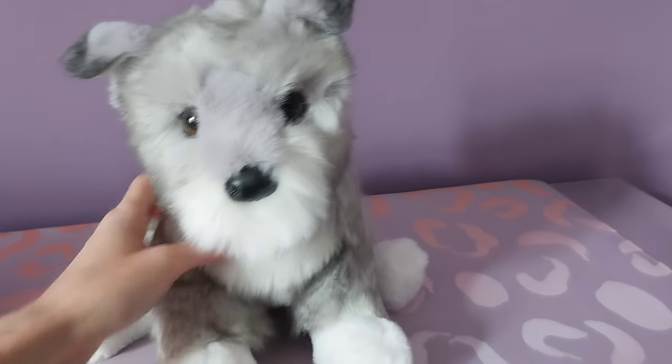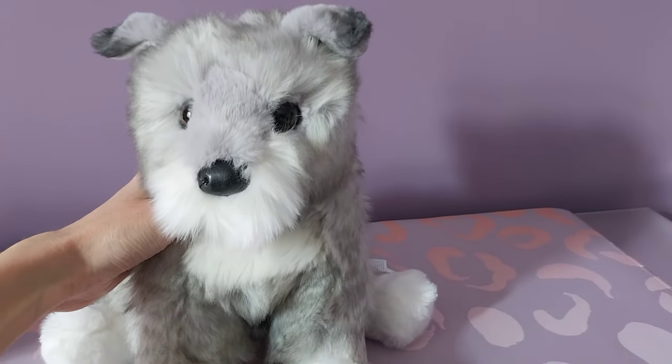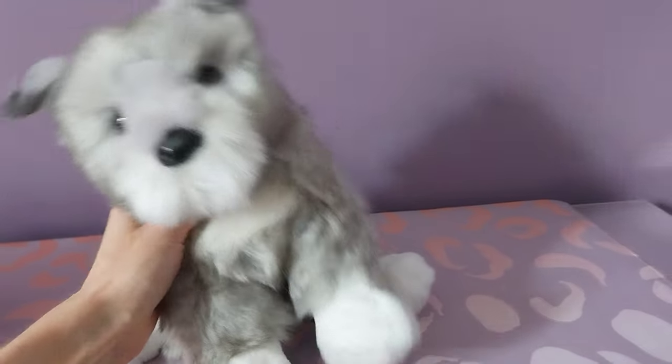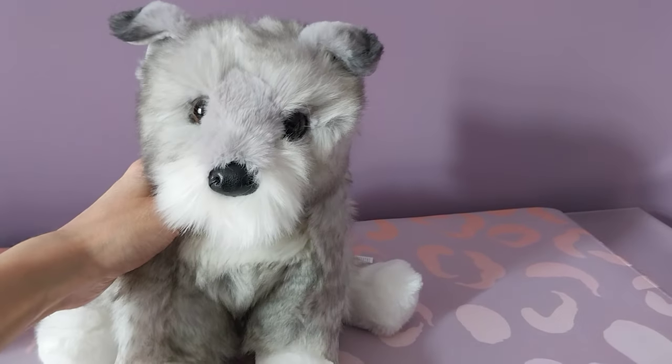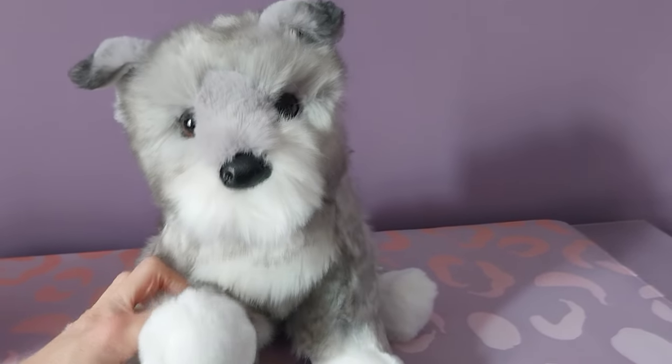He is absolutely precious — 100% recommend him. So so happy that I ended up buying him, and that somebody encouraged me to do so just by posting a picture of him. I definitely would have been missing out if I decided to take a pass on him. That's my new little guy everybody — I hope you guys enjoyed, and I'll be back again soon with some more plush goodness for you. Bye everybody!